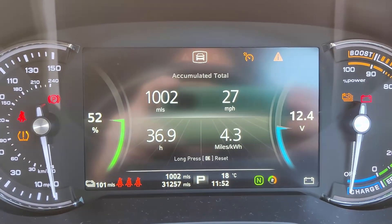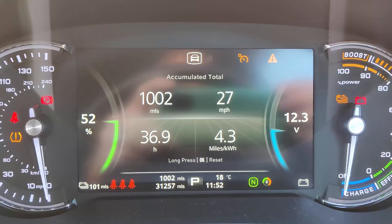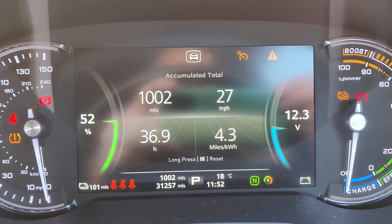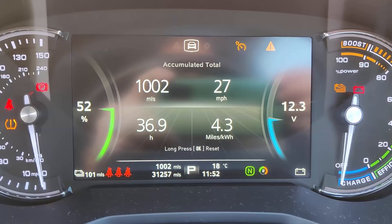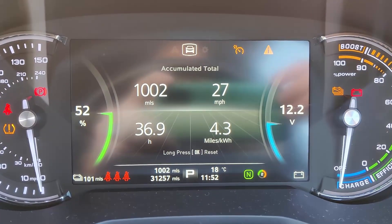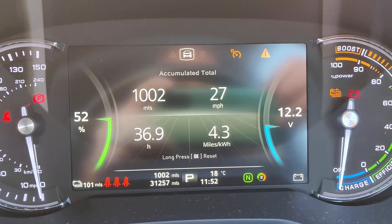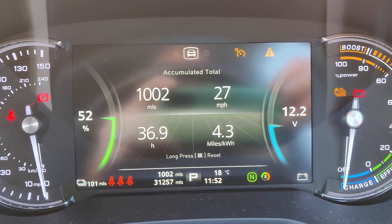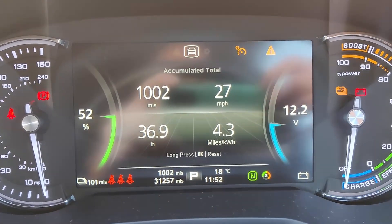I've just got home and we have tripped over 1,000 miles since we picked this car up. We've done quite a bit more mileage than usual — kids have been off school and all sorts — but anyway, we've done 1,000 miles. We've averaged 4.3 miles per kilowatt hour. I just want to show you what that equates to: how much we've saved compared to our old diesel vehicle in both pounds and pence, and also in carbon emissions. So over to the spreadsheet.